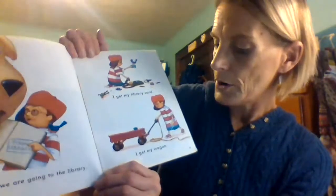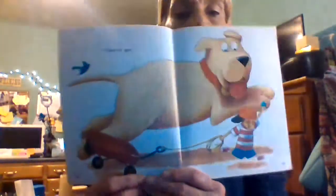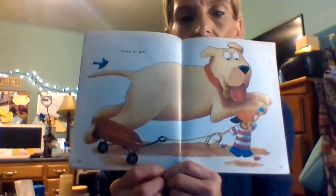I get my library card, and I get my wagon, and my Tiny — time to go! We got our wagon, we are off. Can you imagine seeing that run into the library?